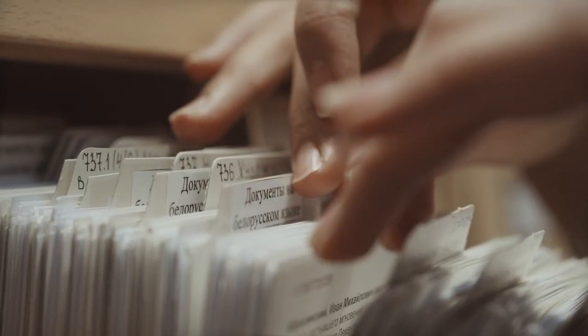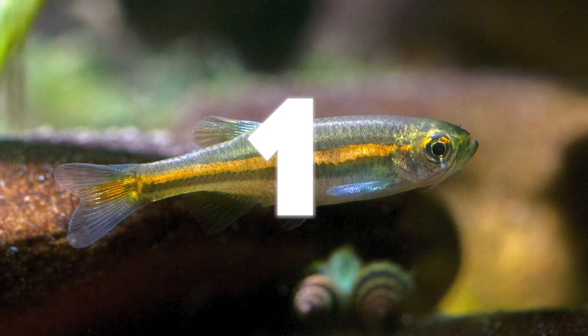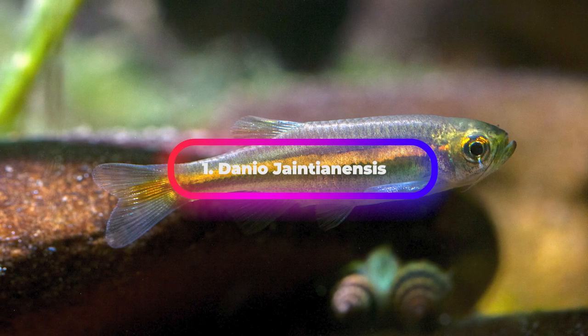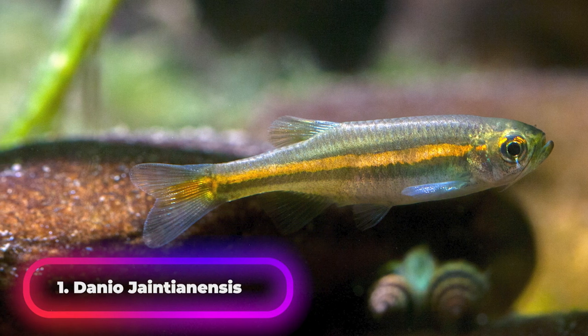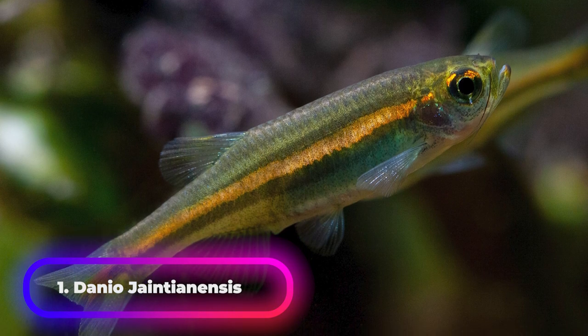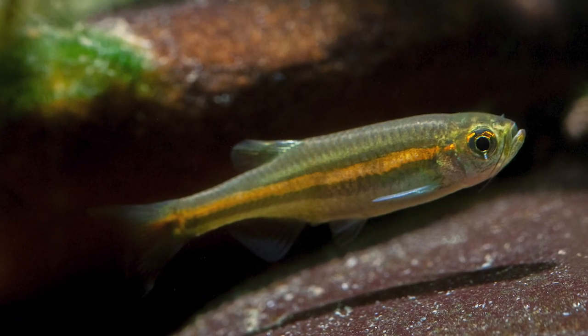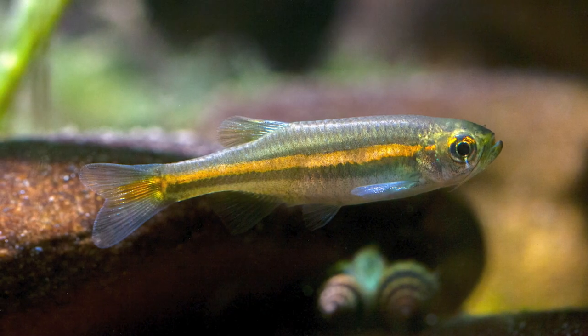You can also find links to my blog about the top most beautiful Indian fish there. Our first fish, the Danio Jantianensis, is a species of Danio endemic to India. It is a beautiful, small fish from the Jantia Hills district in Meghalaya. When kept in subtropical conditions, they have a stunning red coloration but will not thrive unless water parameters are perfect.